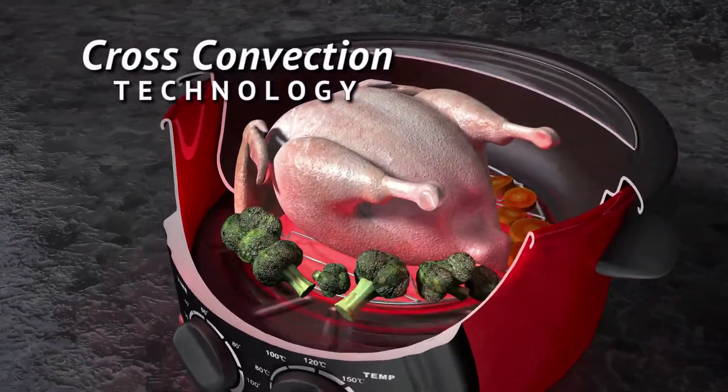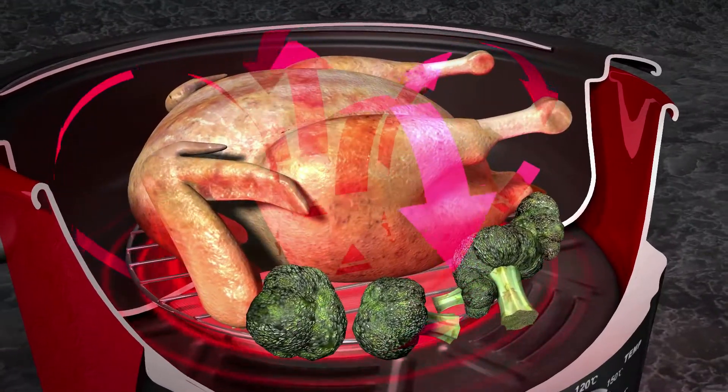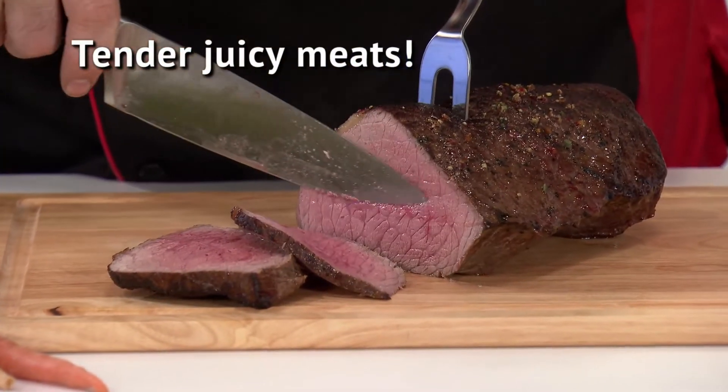As the desired level of heat penetrates from below, air crosses, circulates, and surrounds the food with convection cooking energy to cook evenly inside and outside, while preserving the nutrients of the food and retaining its natural juices, texture, and flavor.